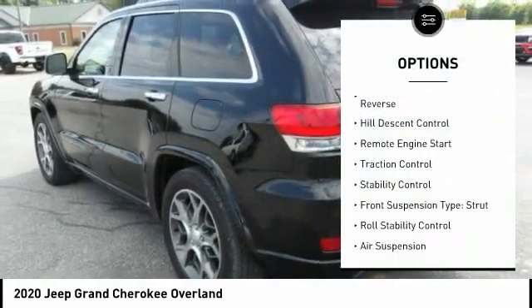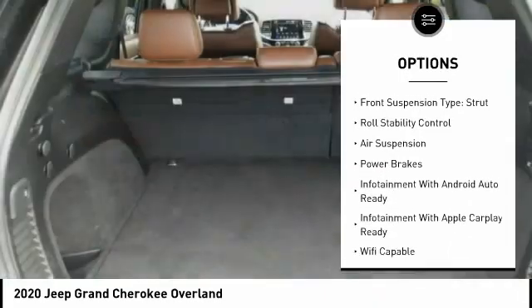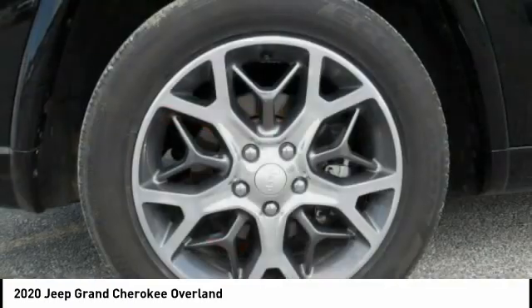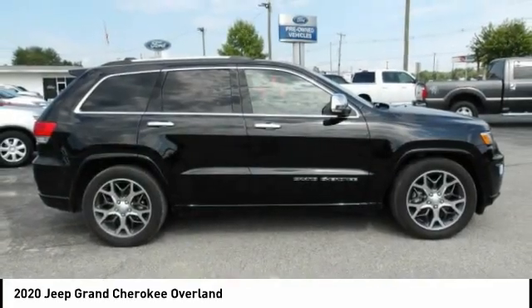Suspension control, electronic, power windows with safety reverse, hill descent control, remote engine start, traction control, stability control, front suspension type strut, roll stability control, air suspension, power brakes. Come take a test drive today.